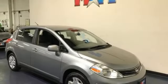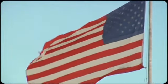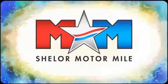Someone's going to drive this fantastic vehicle off the lot. It should be you. Test drive it today. So come visit us on the Motor Mile, where you're always a name and never a number.